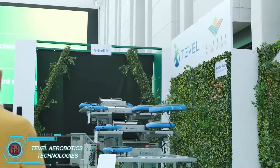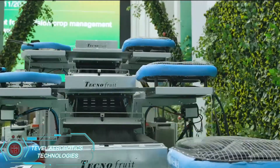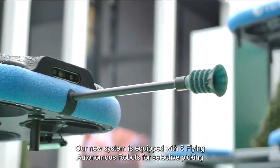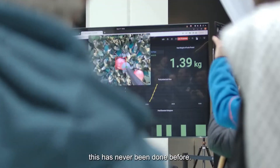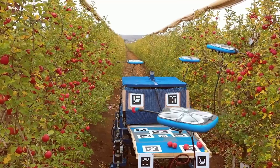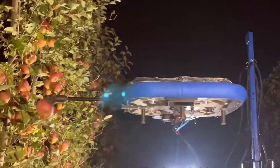Tevil aims to transform fruit harvesting using drones. Their flying autonomous robots are packed with advanced algorithms, AI, and data analytics to handle fruit picking. These drones analyze orchard data, make smart choices about which fruits to pick, and minimize waste in the process. With fleet management optimization, Tevil's drones work together for a streamlined, efficient harvest that's set to change fruit farming.